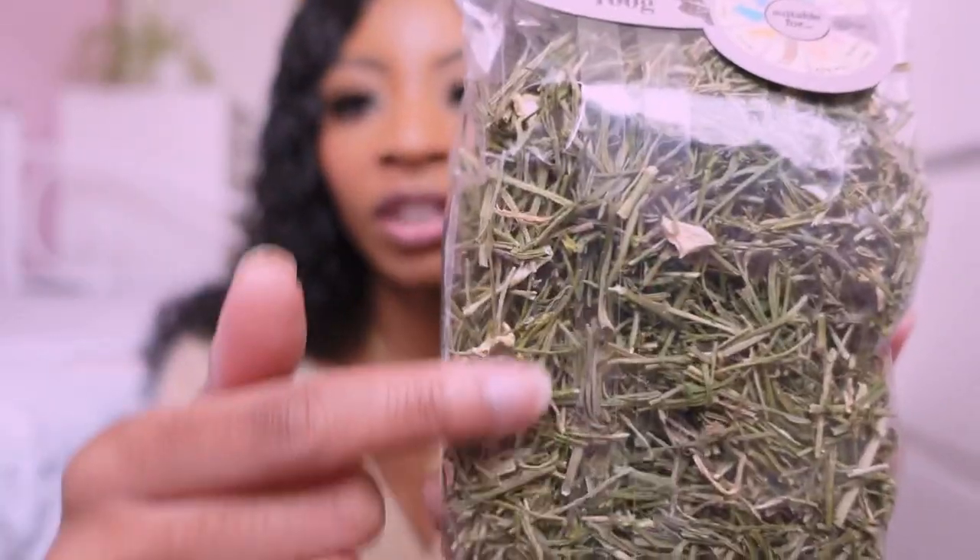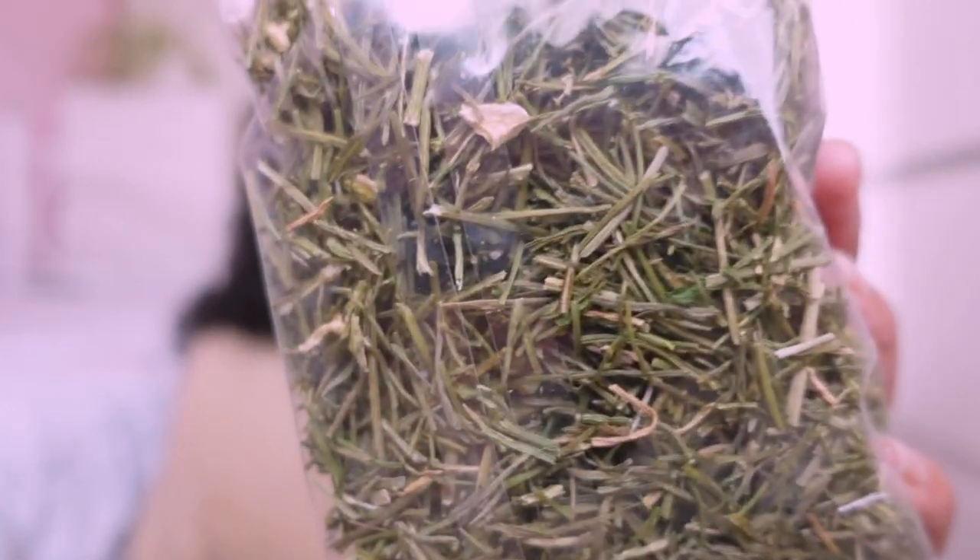The next thing I got is something I've bought for Bluebell before and she loves it — it's the Woodlands grain-free parsley and celery forage. It's basically parsley and celery that you can sprinkle in your hamster's dish or around the cage so they can forage for it.